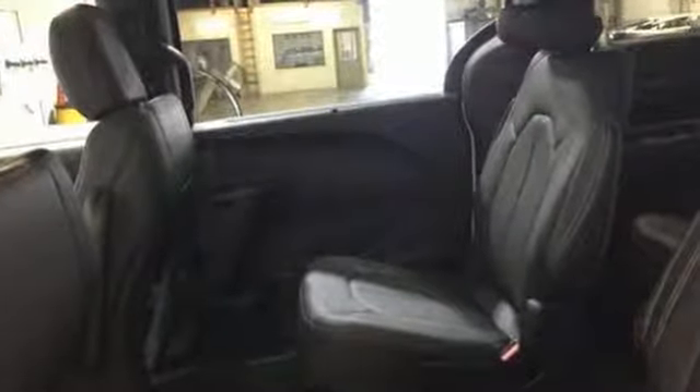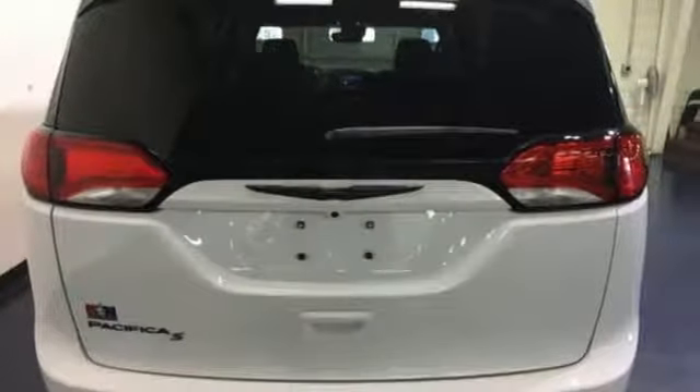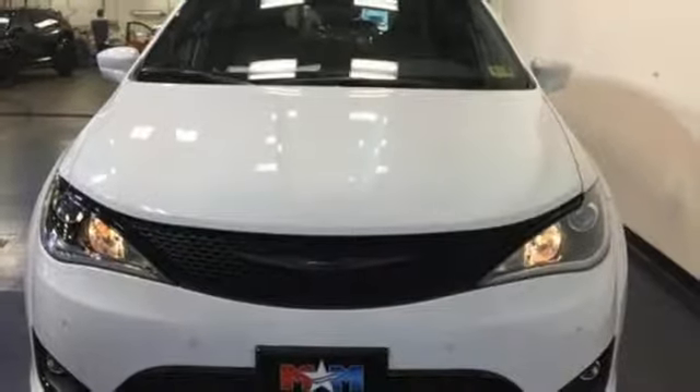Bluetooth wireless audio streaming, Keyless Go, front heated leather bucket seats, ParkSense Park Assist, Remote Engine Start Smart Device, Dual Zone Climate Control.